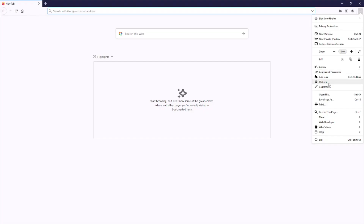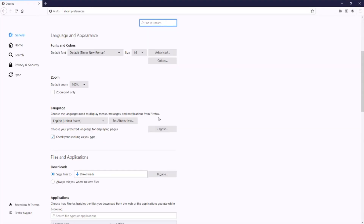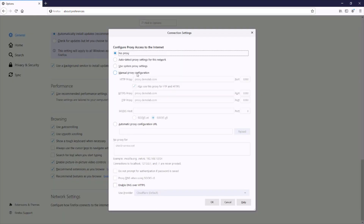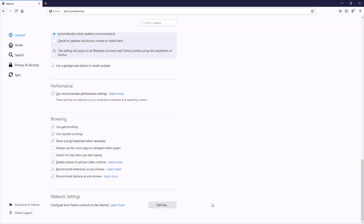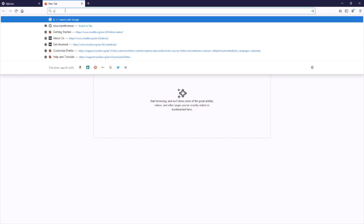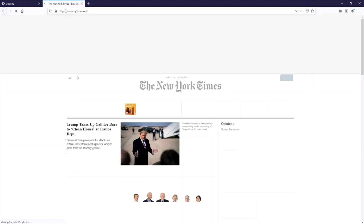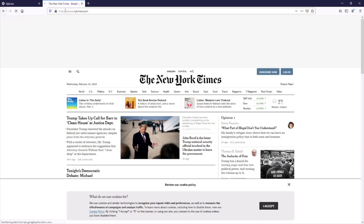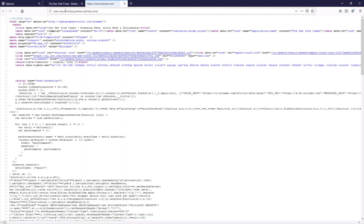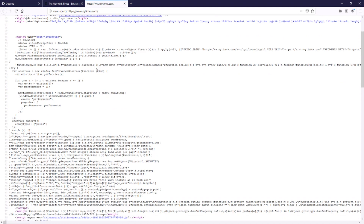Now let's configure our web browser to use the Forcepoint proxy. We'll use Firefox. Go to Options and then scroll down to Network Settings. Configure the browser to use the Forcepoint proxy address. Let's first test browsing to an allowed website. View the source and you can see that all the website code is downloaded to the local browser.